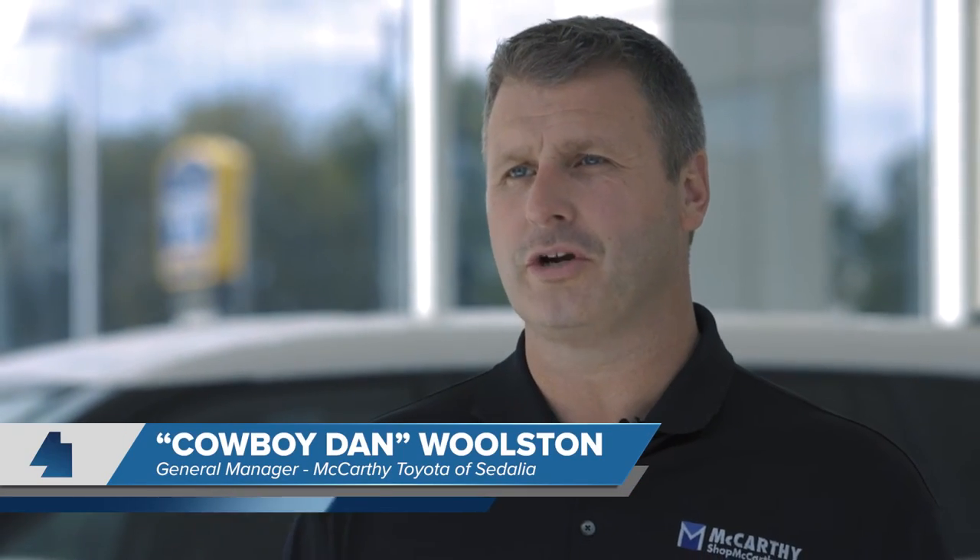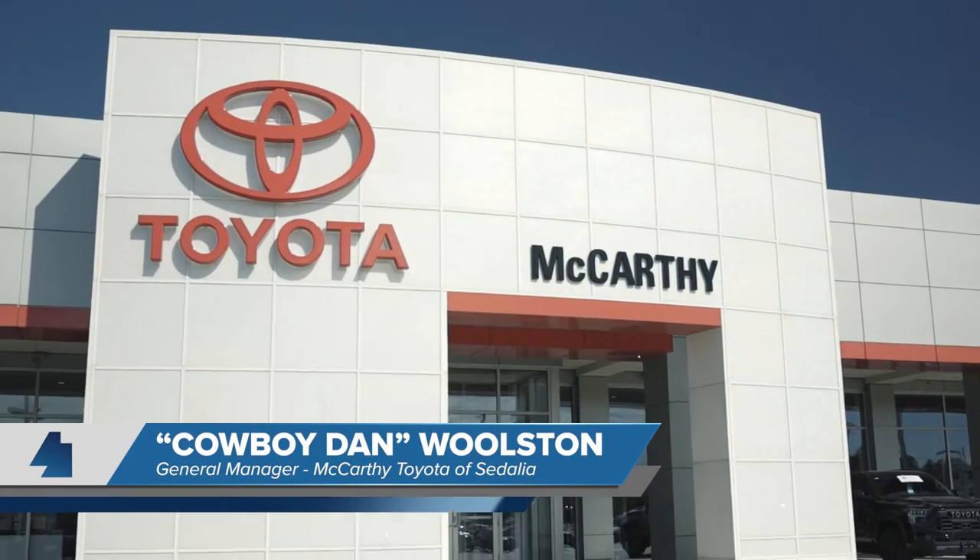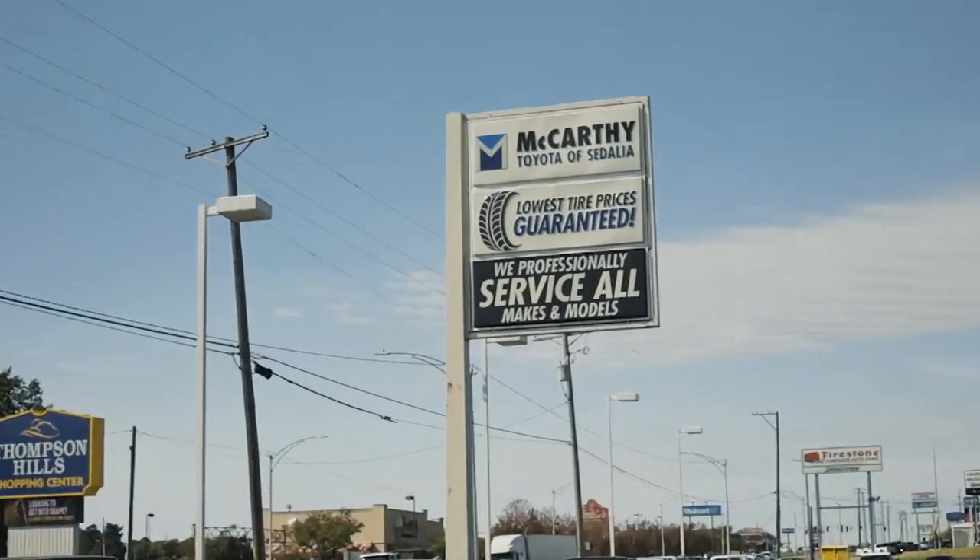Hi, my name is Dan Wolston, General Manager of McCarthy Toyota in Sedalia, Missouri. The service-to-sale tool that you can use on AutoAlert essentially allows you to know who's going to be coming into your service drive the next day, who's currently there. It shows you RO numbers, how much they've spent in service, everything you would need to know — how often they've been there.